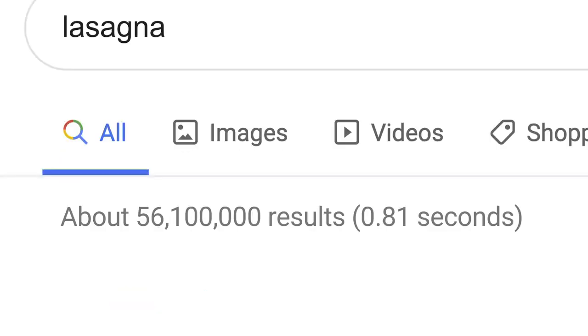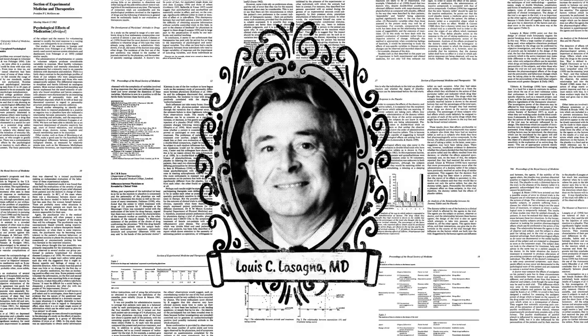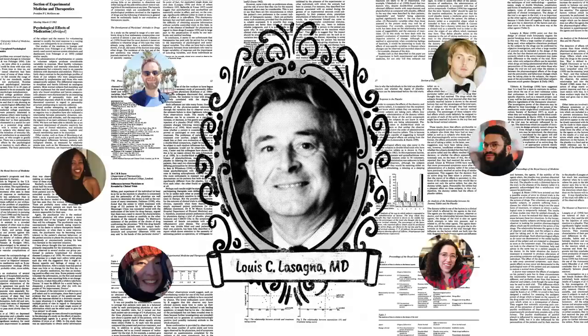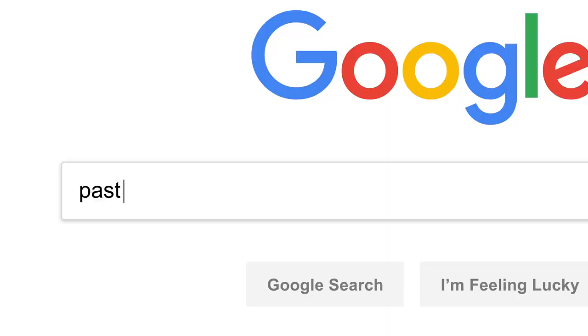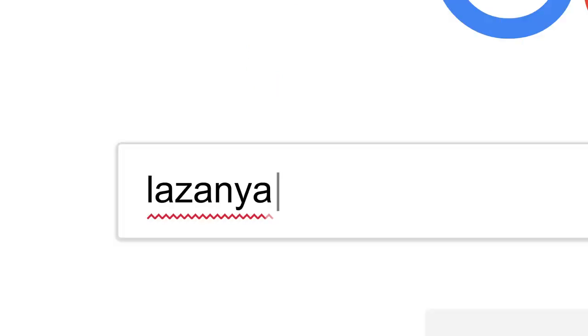Now, the word lasagna shows up a lot on the web: pages about the history of lasagna, articles by scientists whose last name happened to be lasagna, stuff other people might be looking for. But if you're hungry, randomly clicking through millions of links is no fun. This is where Google's ranking algorithms come into play. First, they try to understand what you're looking for, so they can be helpful even if you don't know exactly the right words to use or if your spelling is a little off. Then they sift through millions of possible matches in the index and automatically assemble a page that tries to put the most relevant information up top for you to choose from.